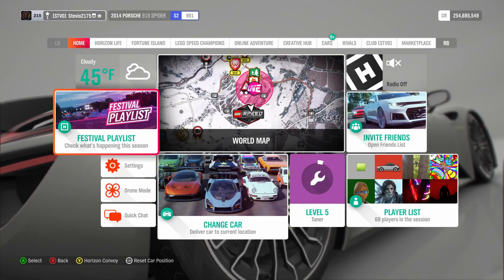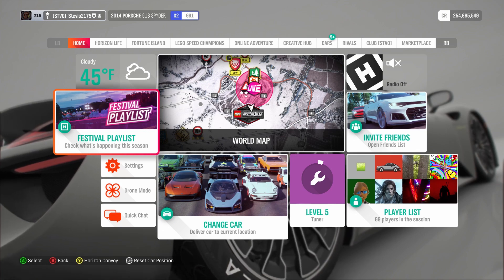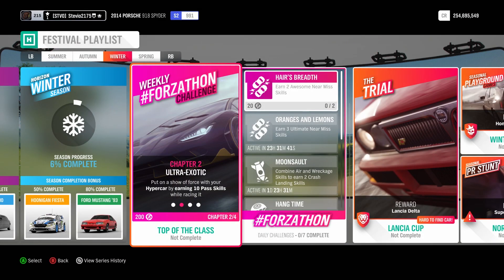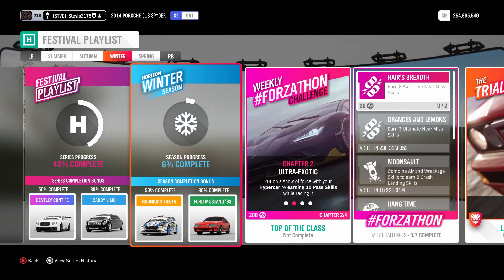Winter's back in Forza Horizon 4, so here I am again, ready to keep you guys up to date with what you need to know for the week ahead. We're going to start with the festival playlist. There are some wheel spin exclusives here and a brand new car. We got the Hoonigan Fiesta — you get that for 50% completion for the winter season.